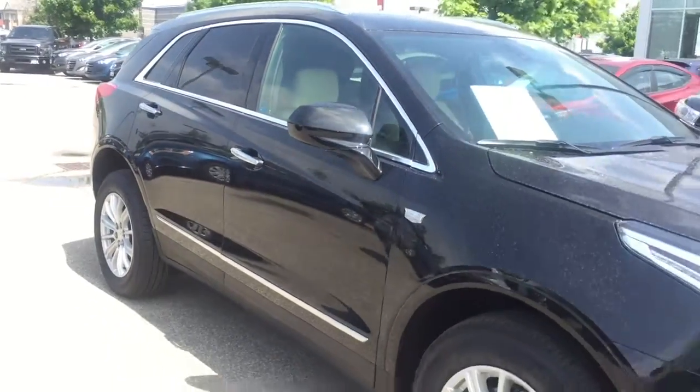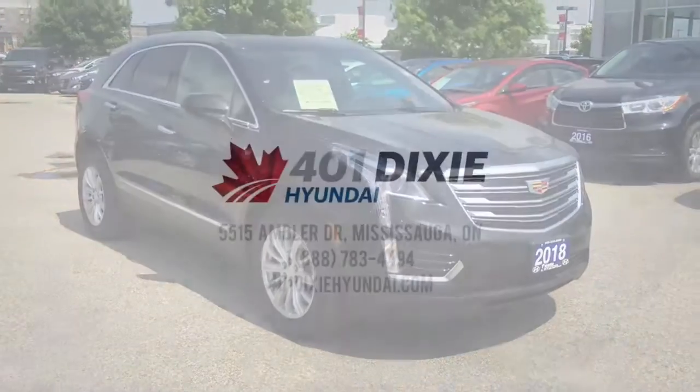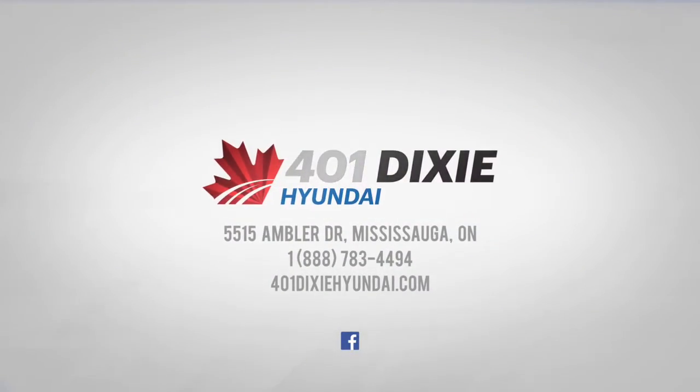The 2018 Cadillac XT5 — distinctly rendered with the utmost precision. This is a great value.